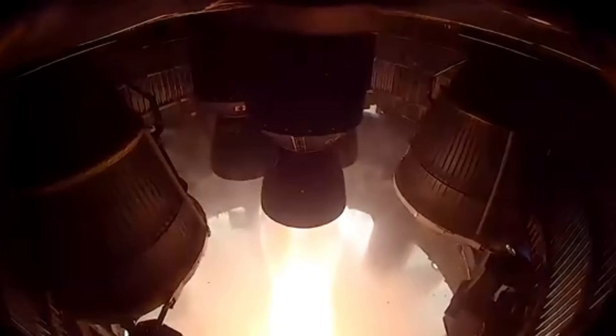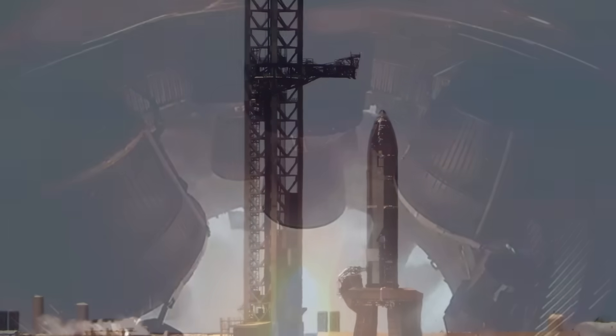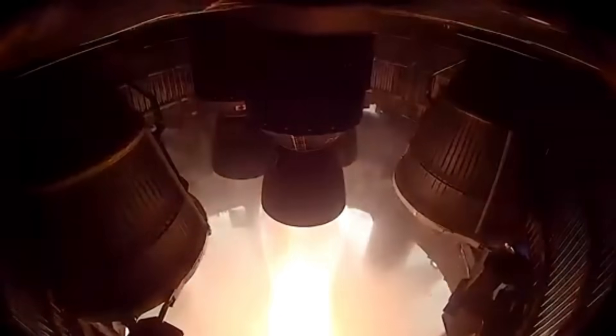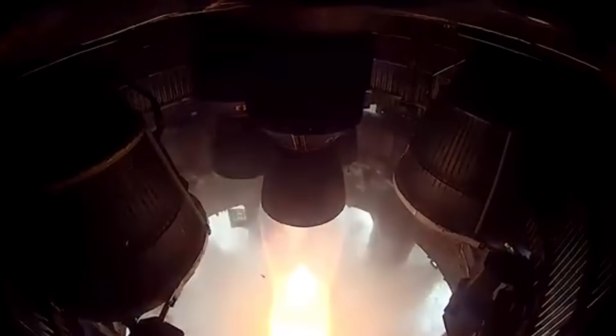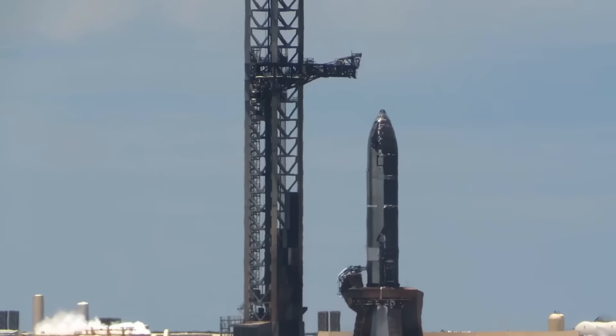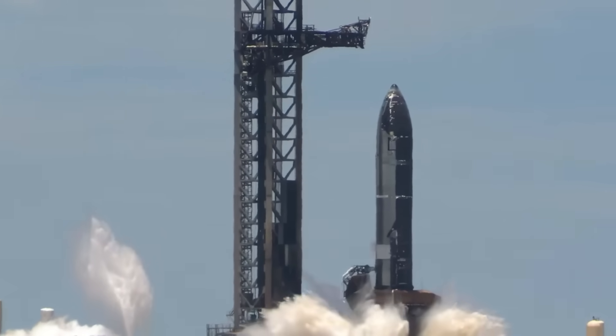Next up was the static fire test, where engines are briefly fired while the rocket stays on the launch pad. SpaceX started loading a limited amount of super-cold fuel, just enough for testing based on how many engines they wanted to ignite. But the process was interrupted — not by a technical glitch, but by a security breach. A boat entered the no-go zone offshore, forcing SpaceX to halt the test for safety reasons.